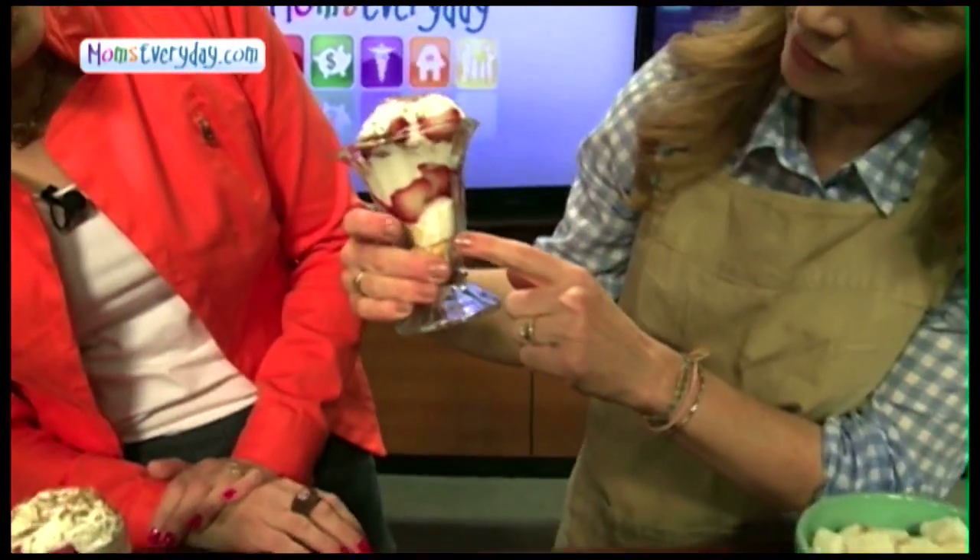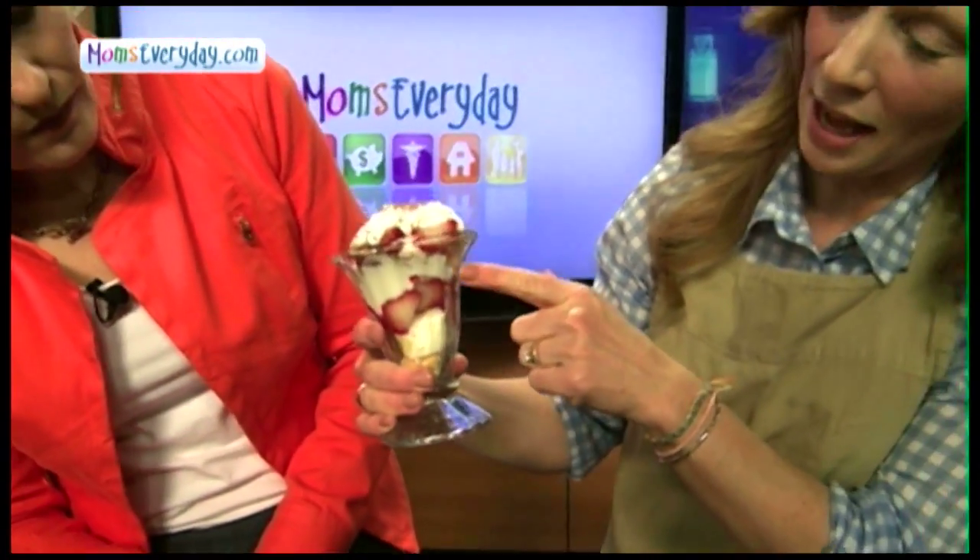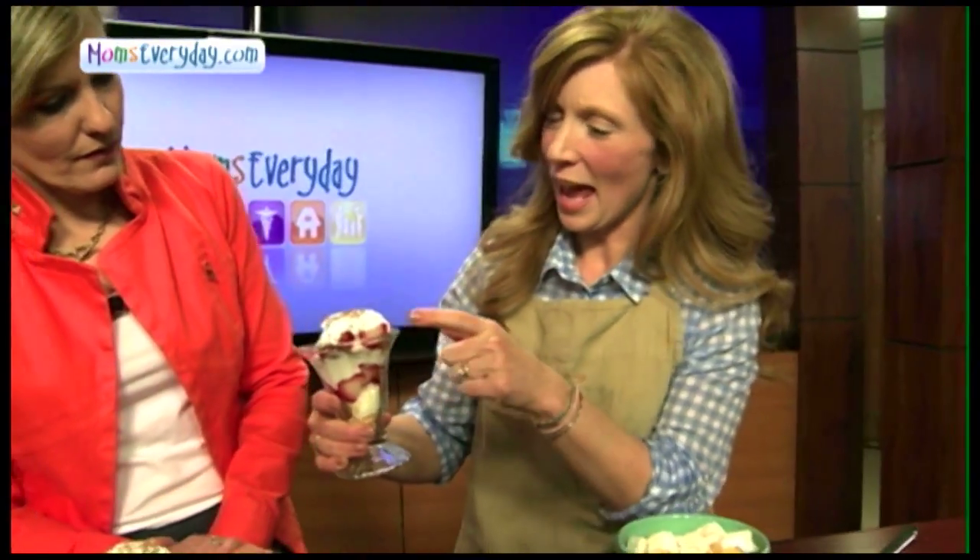You take your pound cake or angel food cake layer, top that with some berries, and then the homemade whipped cream. Then you just repeat your layers until your dish is full, top it with a little bit of shaved chocolate or mint on top.